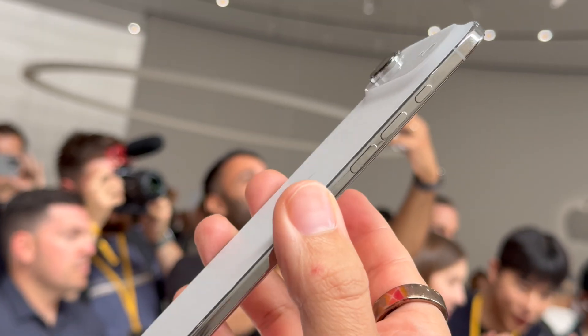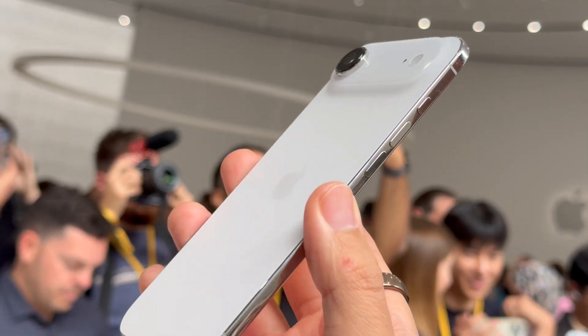Don't forget to enter our iPhone 17 Pro giveaway, and good luck to everyone who enters. Thanks for watching as always, guys — I appreciate your support. I'm Andru Edwards, and I will catch you in the next video.